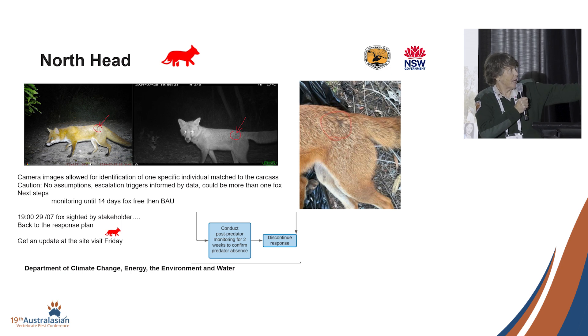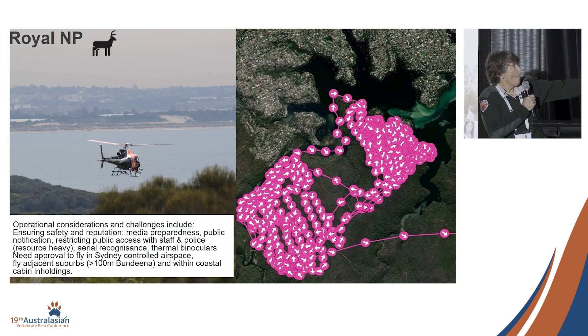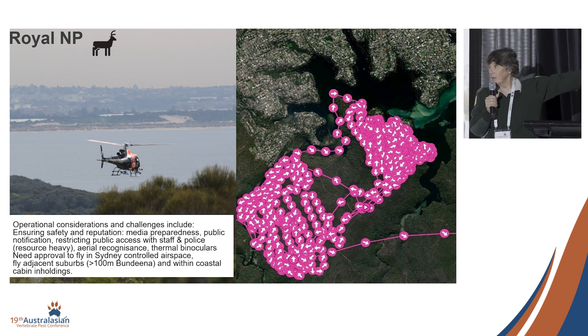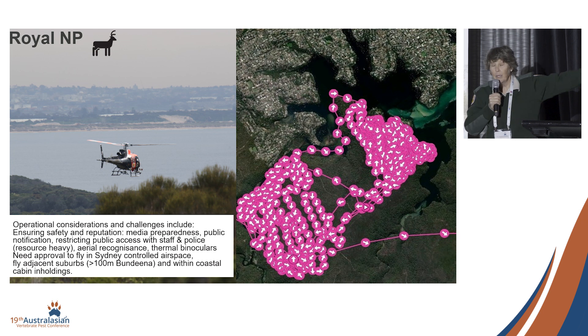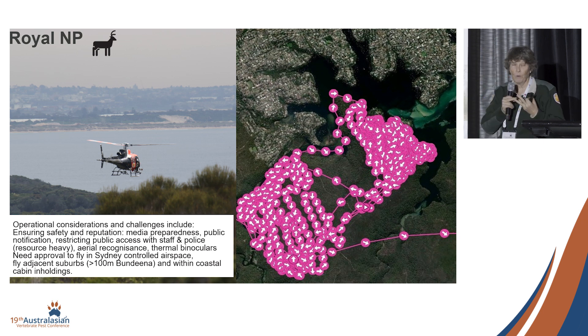I can do a speed-date version of aerial shooting. This is urban. If you are pondering whether you can successfully do an aerial shooting program, you potentially can. We use a thermal spotter and a thermal scope in our work. Our challenges along the way are always ensuring safety and our agency's reputation — it could be undone very quickly by a wrong move.